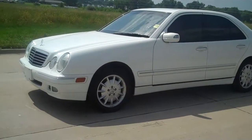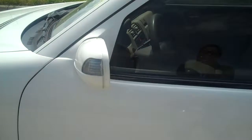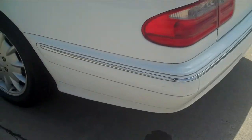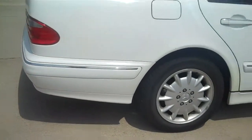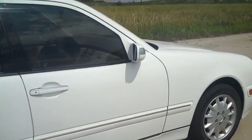It looks like it's got some chrome accents along the side and on the door handles as well. The turn signals are in the mirrors, and there's some chrome trimming around the bumper. It's the E320 4Matic. The back looks like it's got some window tint. Overall the paint is in pretty good condition.